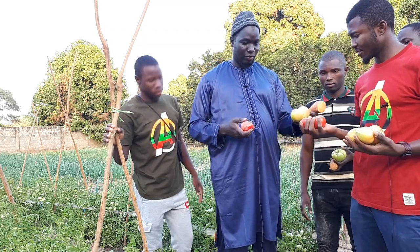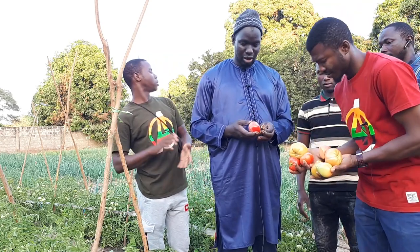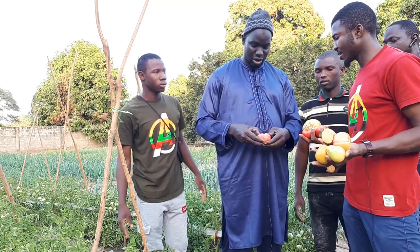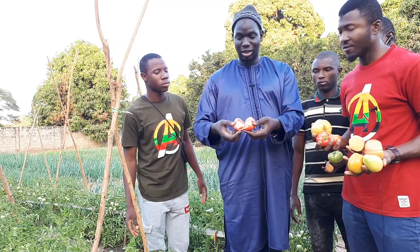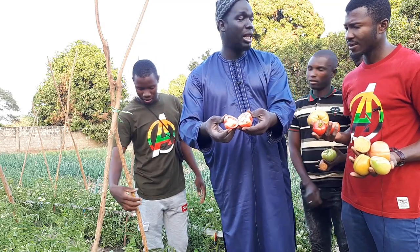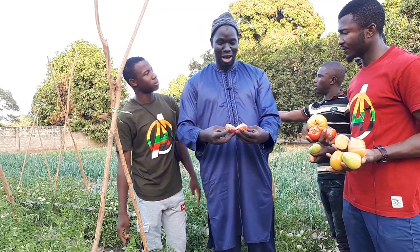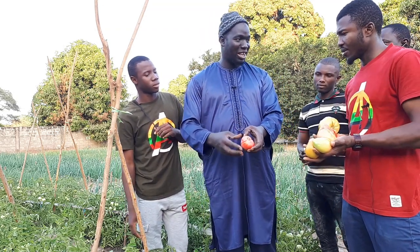This variety is a processing variety for tomato paste. You can see it is very red inside — very nice. It is called Almila. My colleagues can tell you more about it.